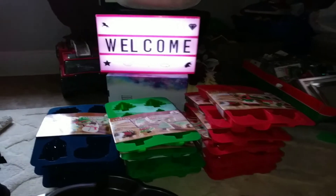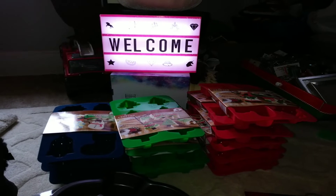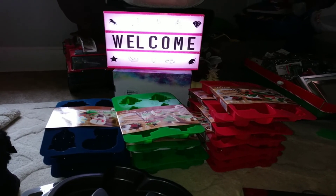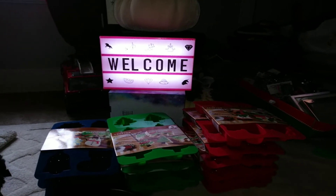Anyway, you guys, it's a short little haul — the rest of my Friday haul. I wanted to share it with you so I could pack this stuff away or whatever I'm gonna do with it. Don't forget to like and subscribe. I love you guys. Bye!